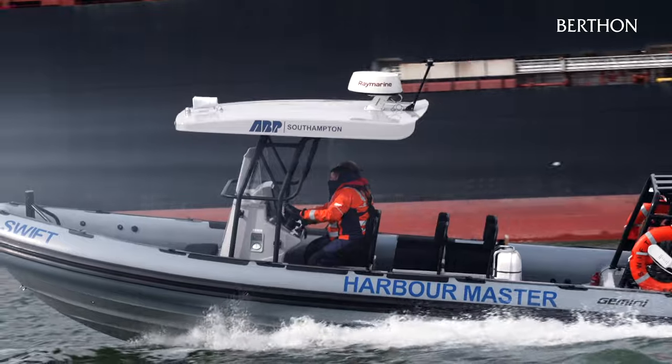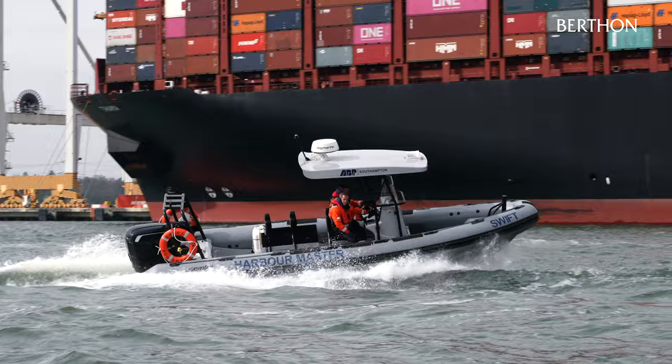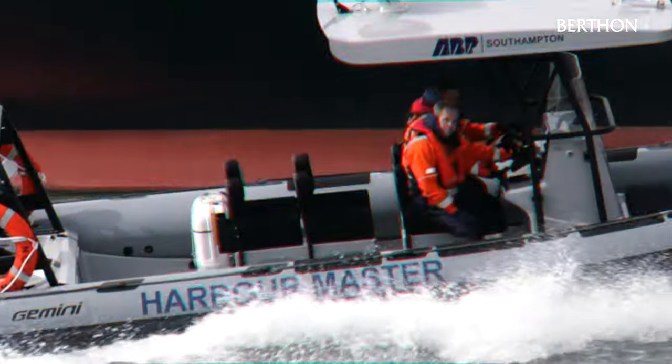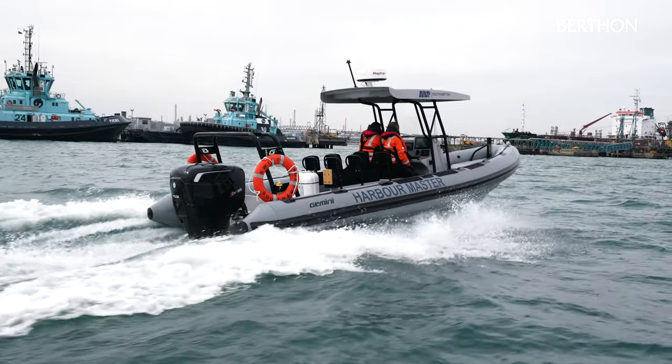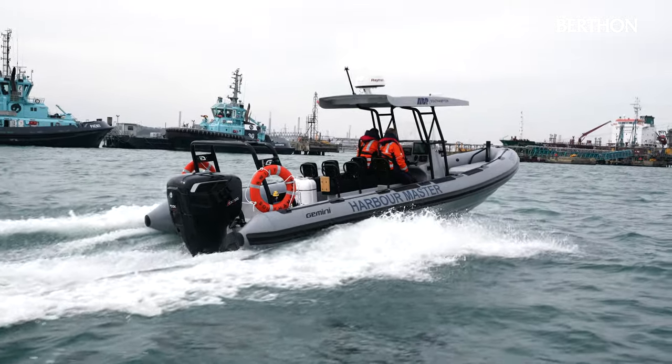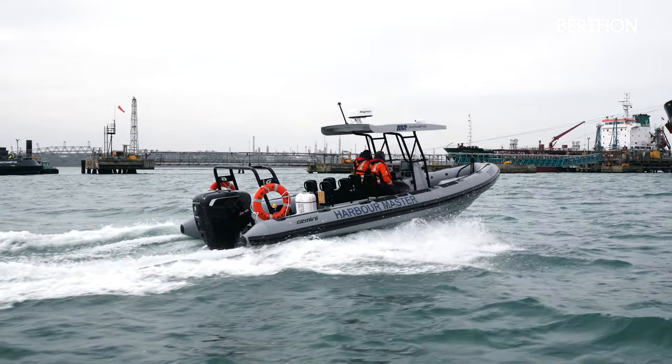The Gemini 780 has been equipped and coded by Berthon to MCA Cat4 with three endorsements. This Gemini can be fitted with conventional jockey seats, as you see here, or shock mitigating seating. She is well equipped for the elements by a large double console, which benefits from an extended screen and composite T-top.